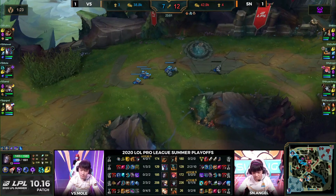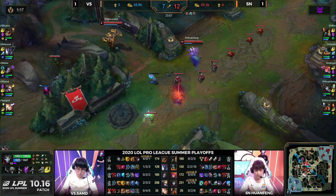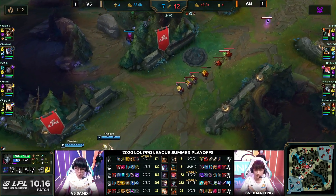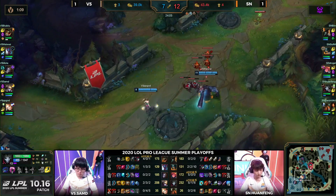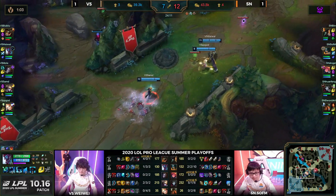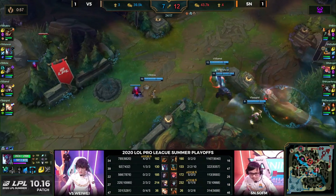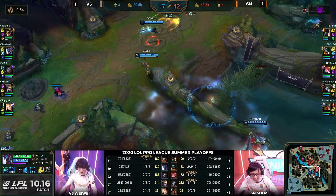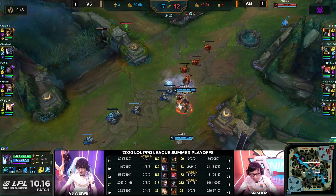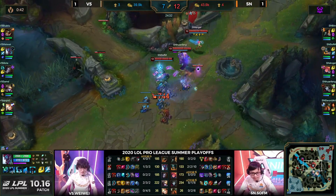If they can just maintain control of the game right now and get themselves a Mountain Soul, this is over. Looking at items — Huanfeng is almost at IE, and when he picks that up he's going to be hitting like a truck. This is the more tempered Suning we saw throughout the regular split — not going for really cheeky or egregious picks, typically waiting for key objectives and playing around those spikes. Interesting to see this build from Bin as well — going for a bruiser style rather than the Essence Reaver IE we see on Gangplank.